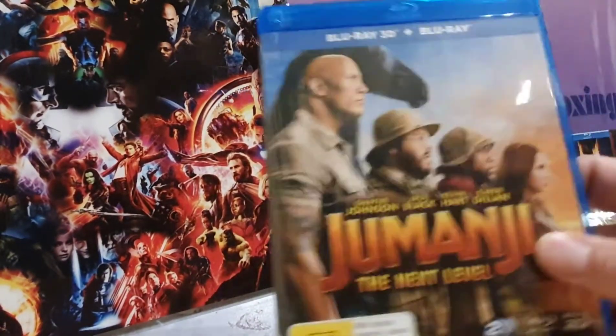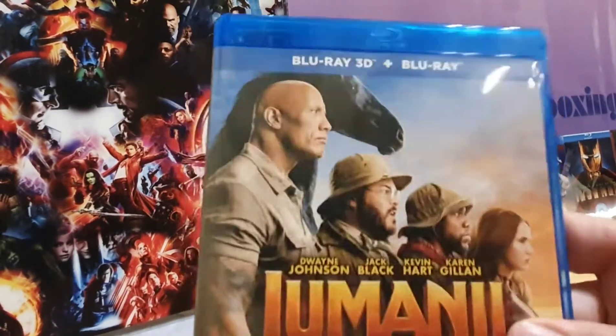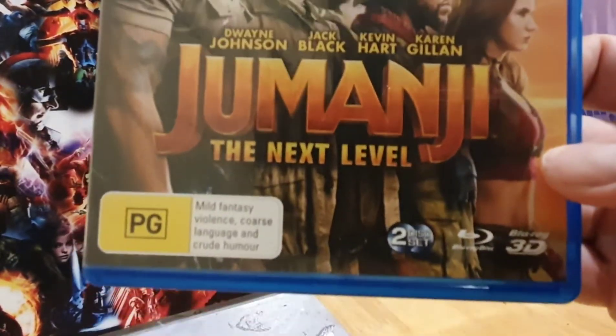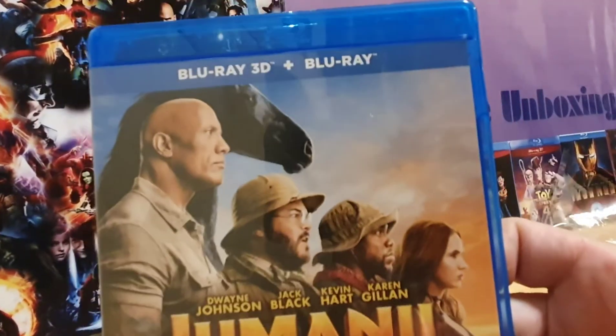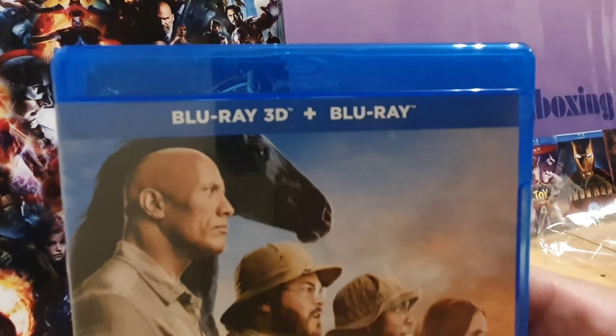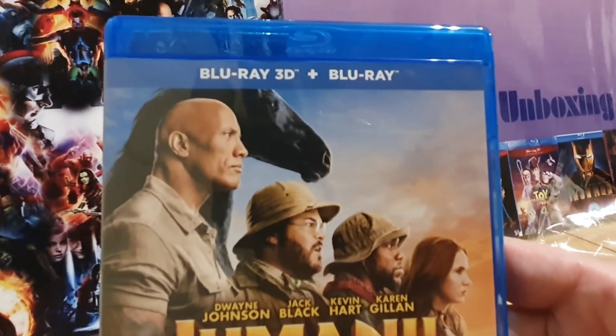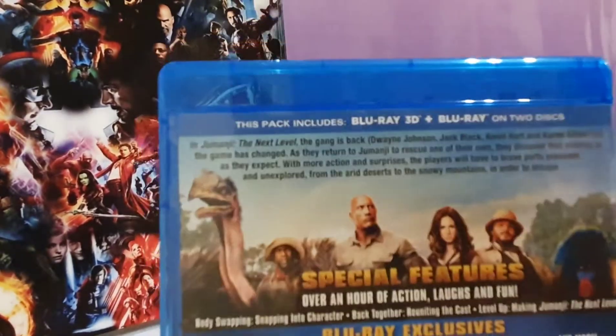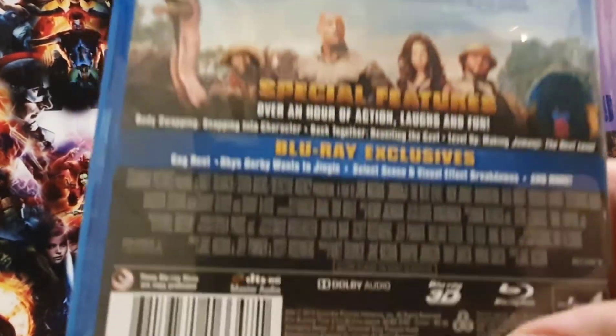I got that on pre-order and it arrived this week. I should imagine you guys have already seen it, so I'll have to do a review, but it's nice to have it on 3D to go with the first one. Just hope they release more 3D discs from Australia — pain in the ass having to import it, but still, there you go.